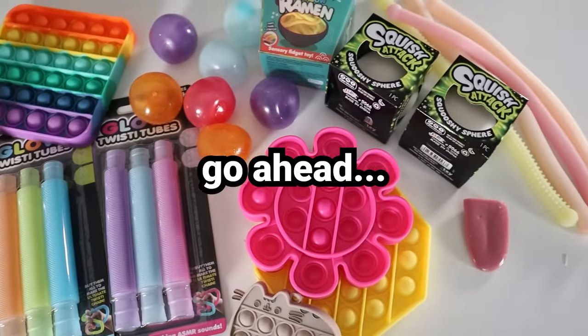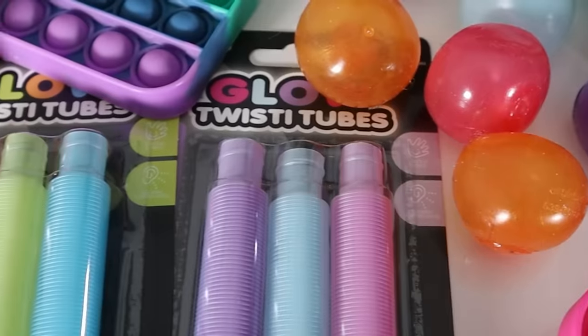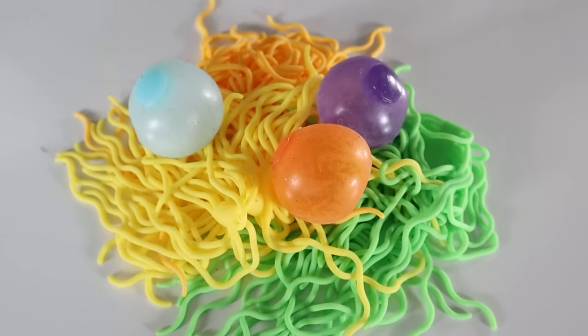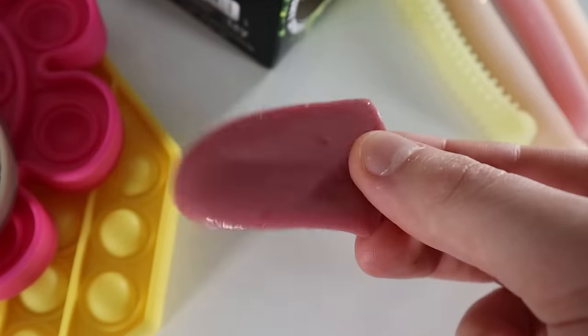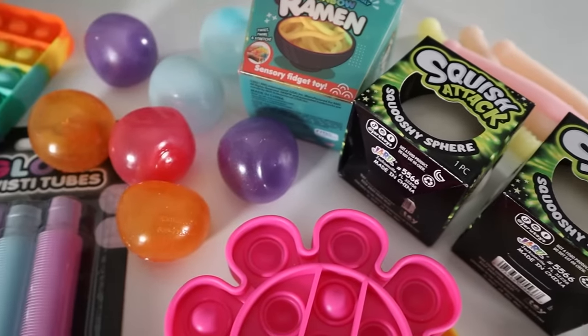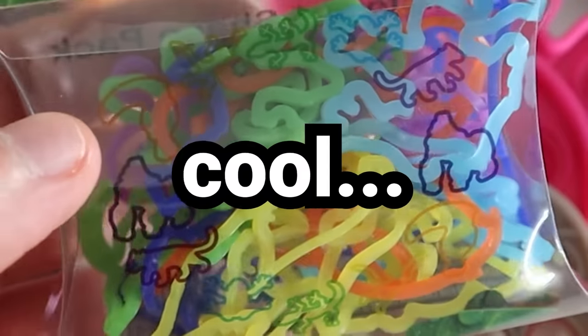Here's my fidget toy loot — go ahead, admire it. There's some noisy putty, that's my personal favorite. There's also twisty tubes, poppets, balls, ramen, balls in ramen. There's even a very realistic tongue — some of you might find that disturbing, but I think it's very fidget-worthy. So we have lots of options if we choose to use them. I even picked up some Silly Bands purely for nostalgia's sake — I used to be a Silly Bands connoisseur back in the day.